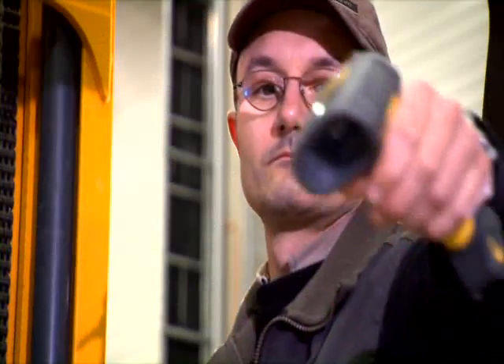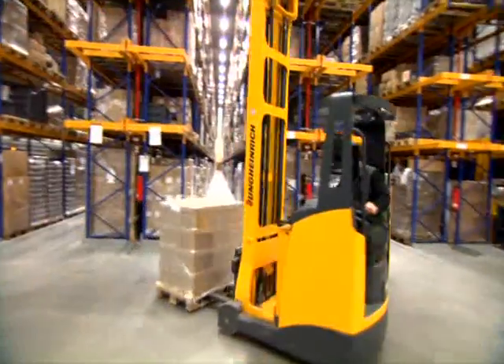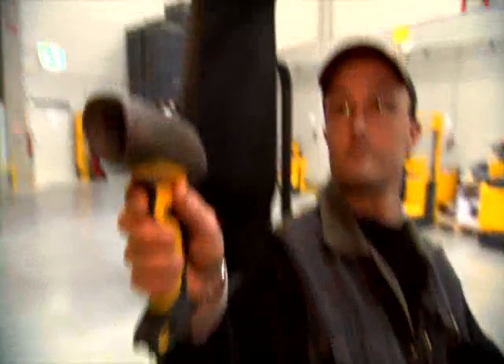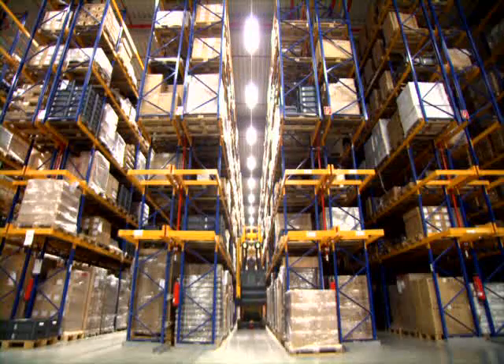The forklift operator scans the barcode. From now on, the warehouse management system controls the following processes. The driver drops the pallet and confirms the actual position. The information is then transmitted to the warehouse navigation system, quickly processed, and directed to the EKX via radio data terminal. The RF terminal translates the information and the order is displayed on the monitor of the EKX.